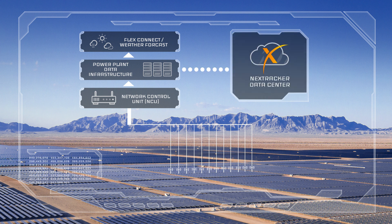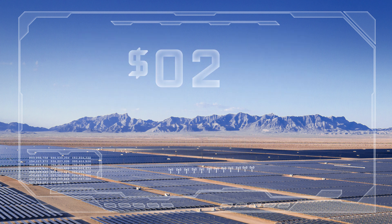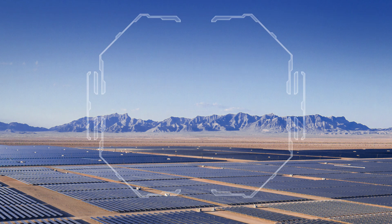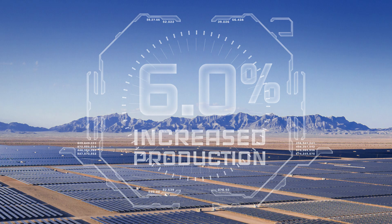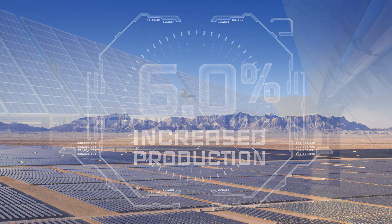So our customers can get the maximum benefit from their NextTracker systems, generating more revenues with higher energy yields, better availability, and lower operating costs. That's right, more revenues. Using this data can help your solar plants generate up to 6% more energy over the life of your plant.